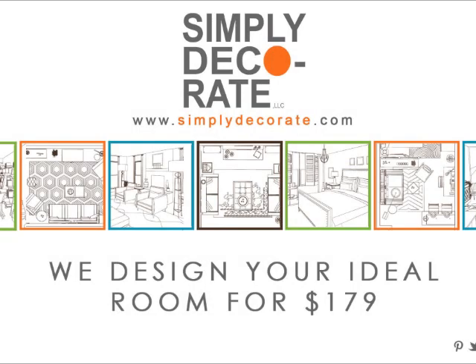Hi, I'm Maxine Schreiber from Simply Decorate. We are an online design company. Today we're doing a package for a studio apartment in New York City.